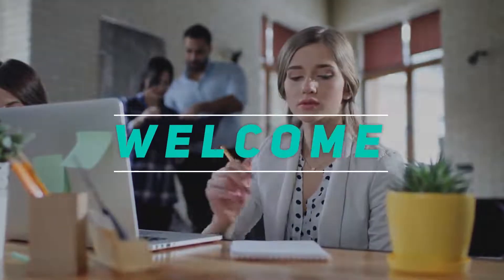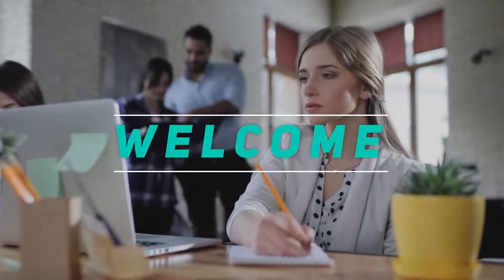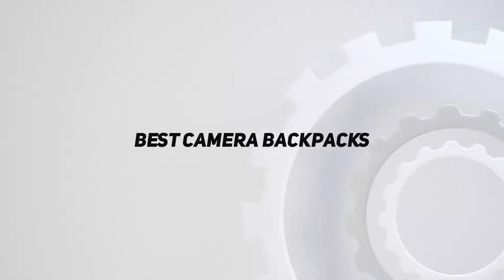Hey, welcome back to my channel. In this video, I'm gonna talk about the top 5 best camera backpacks.